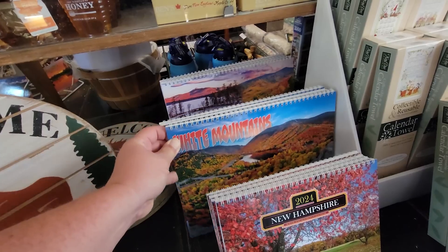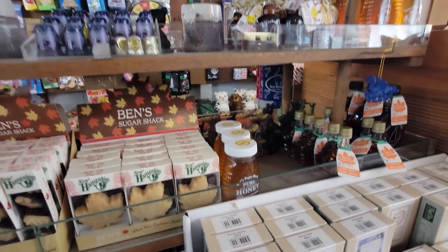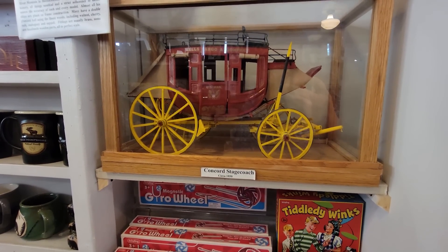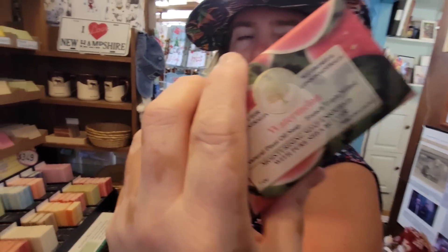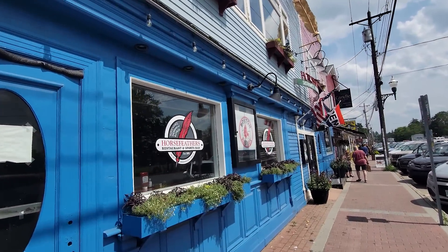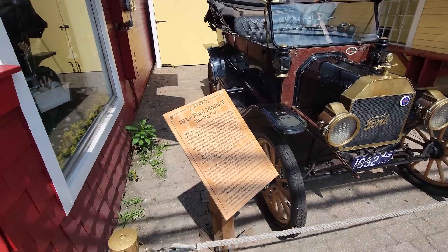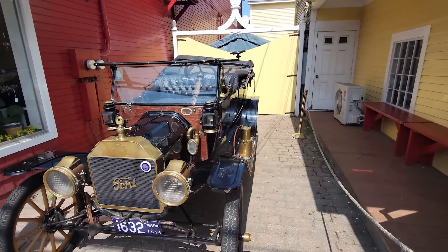I think coming back and seeing the leaves change here would be amazing. Look at the little maple candies and pure honey — just your old-fashioned 5 and 10. They even have a slide whistle! There's a Concord stagecoach from 1850, and it smells like watermelon in here. We are in Red Sox territory! And here's a 1914 Model T touring car — Ford sold them from 1908 to 1927. Yeah, it's an old Model T. Let's head into Zeb's!